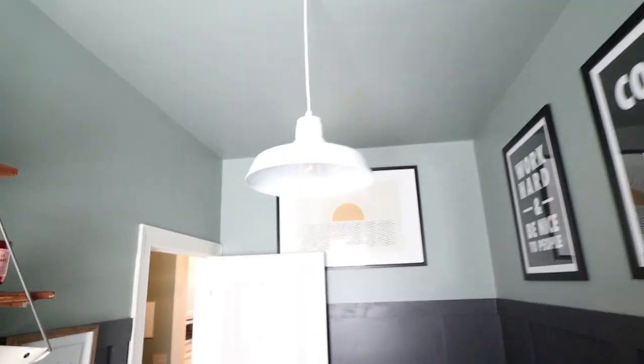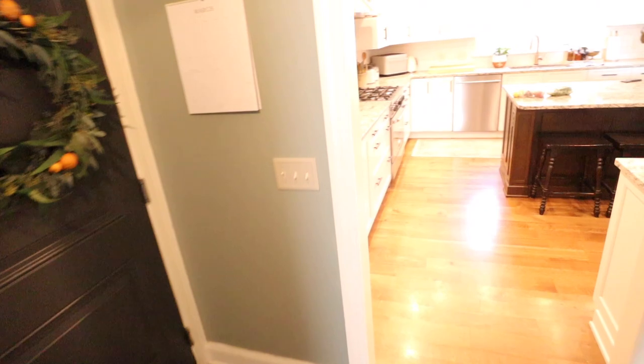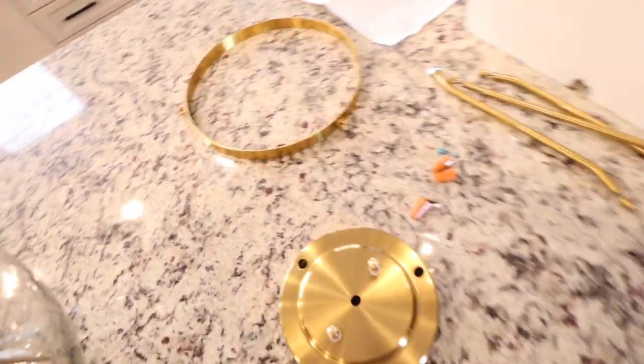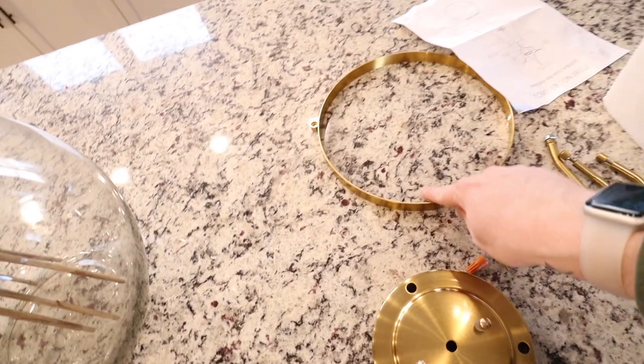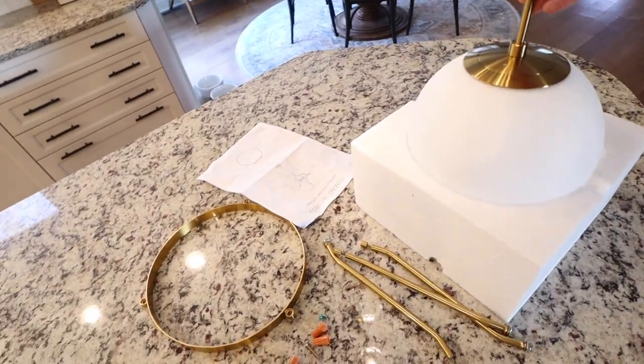I'm really happy with how the Peloton room turned out. This weekend the new light fixture for the room will get installed — it just got delivered. It has a large globe and kind of gets suspended — it's a whole vibe.